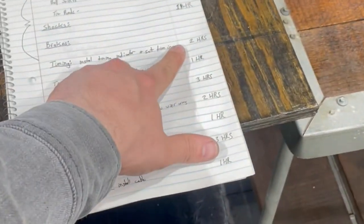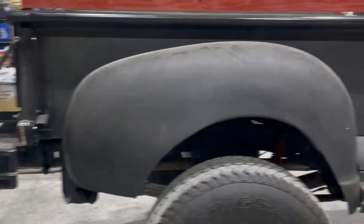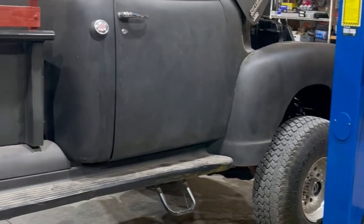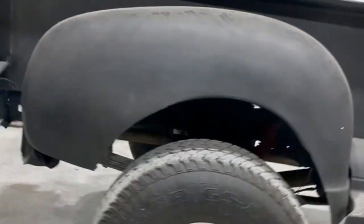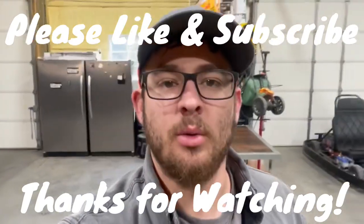All right guys, got a list together of everything he wants done and how much time I believe it's going to take me, so I can give him an estimate — roughly — so he knows what he's getting himself into as far as money goes. Here's the truck, we're gonna see what all it's gonna end up taking. Y'all stay tuned for this one, it's gonna be fun. This is Perkins Garage — don't forget to like and subscribe, we will see you next time!